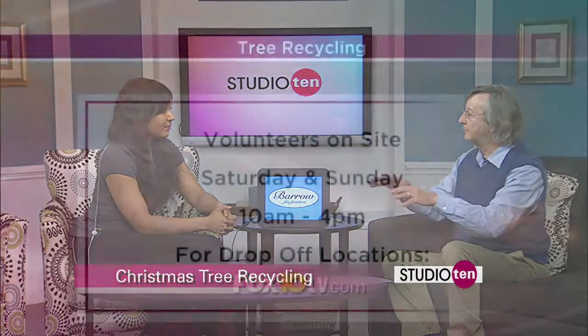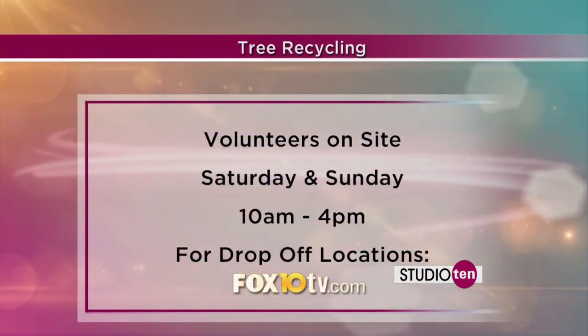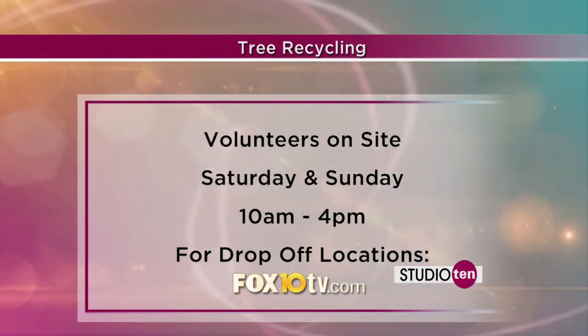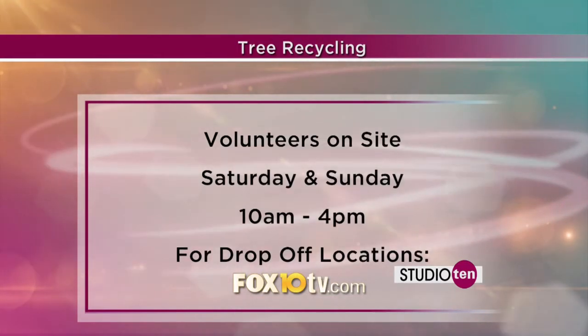They take it home, put it around their trees or flower beds, and it's a good thing because it will help retain moisture in the earth, it will return nutrients to the earth, and it will help prevent weeds.